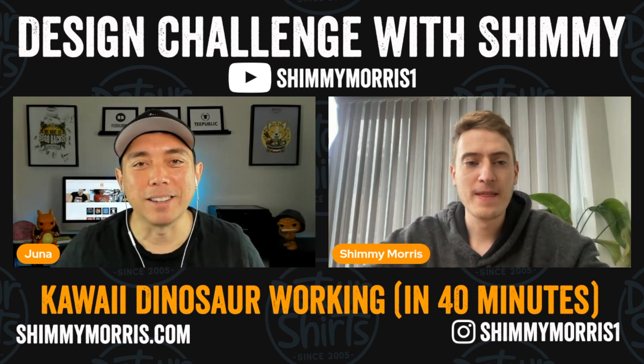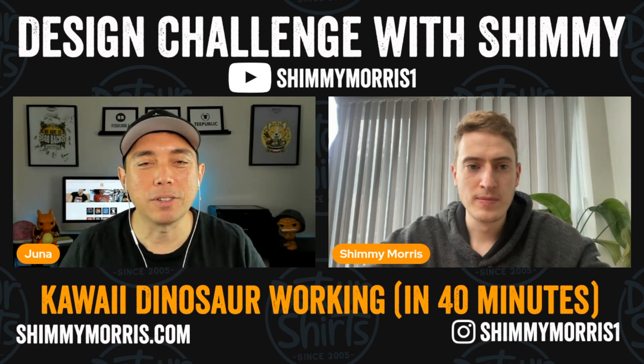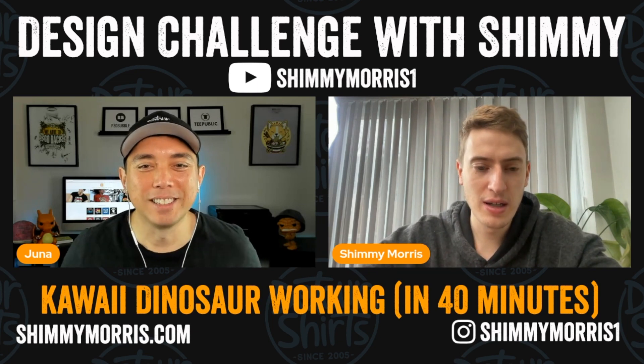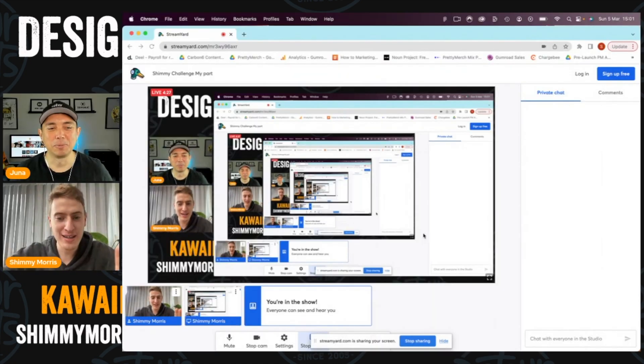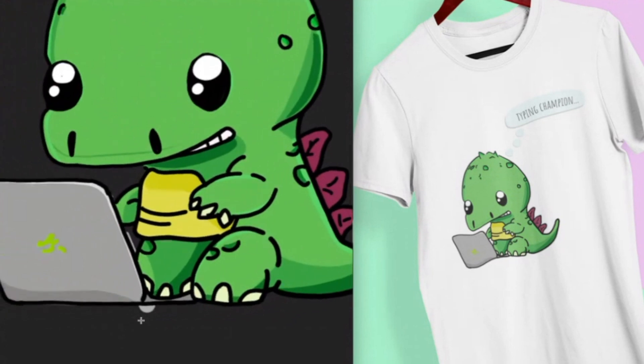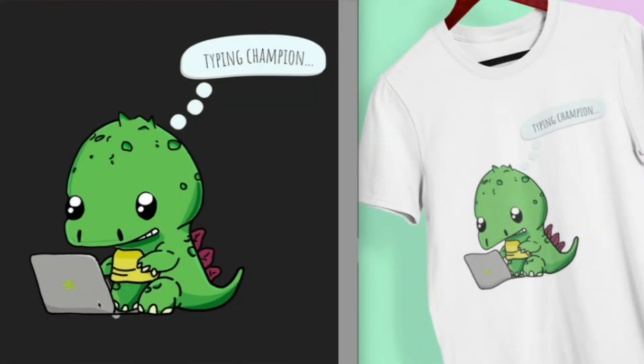People watching this video have already seen my design, so now we're going to look at Shimmy's for the first time — the big reveal. All right, you ready? Let's do it. Oh, that's cool! You know what's funny? Mine is almost exactly the same — I have a green dinosaur on a laptop, just like this. The words are different of course and the art style is a bit different, but the core idea is identical. That's hilarious!